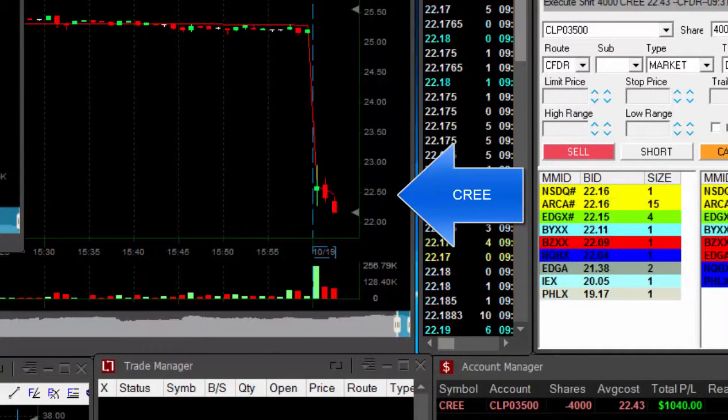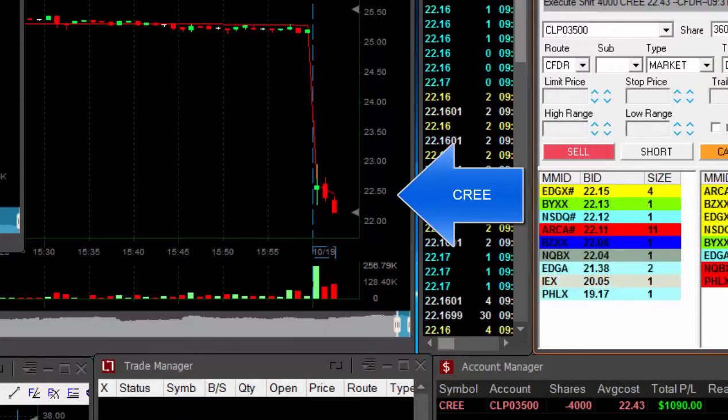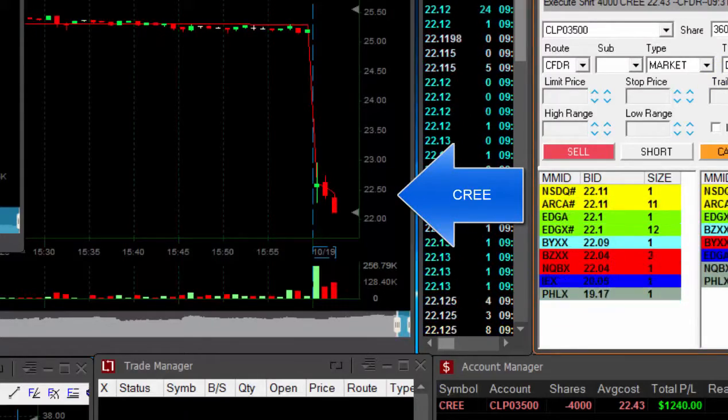Here we go. Down, under the lows. It should continue now. My target should be somewhere under 22.10.